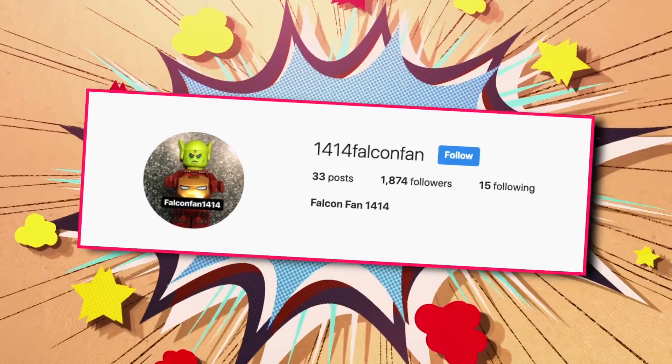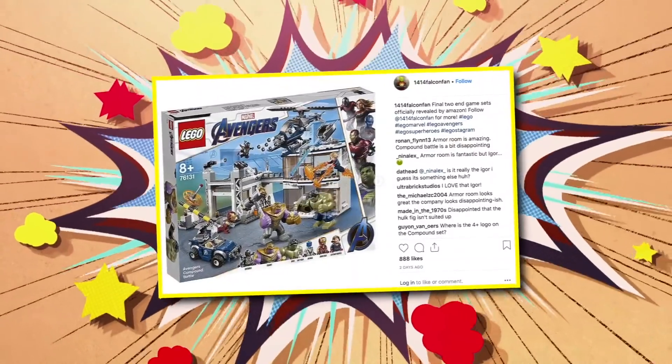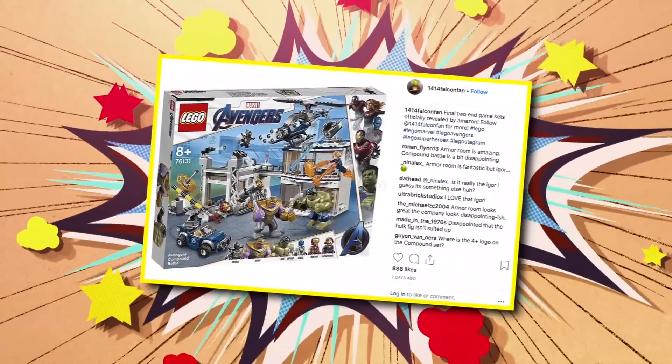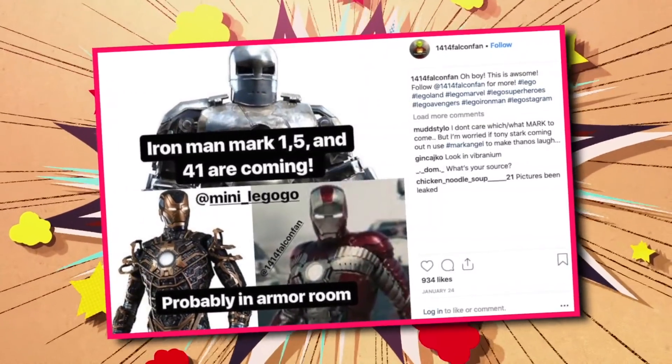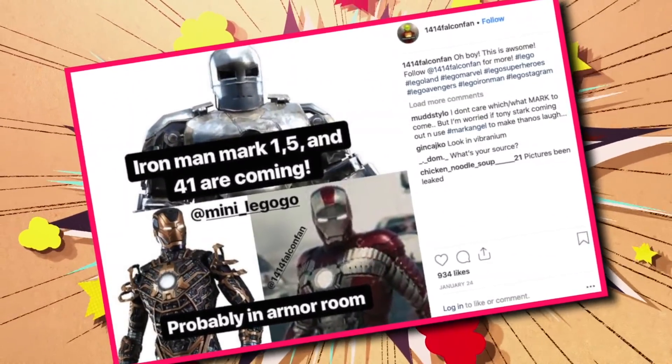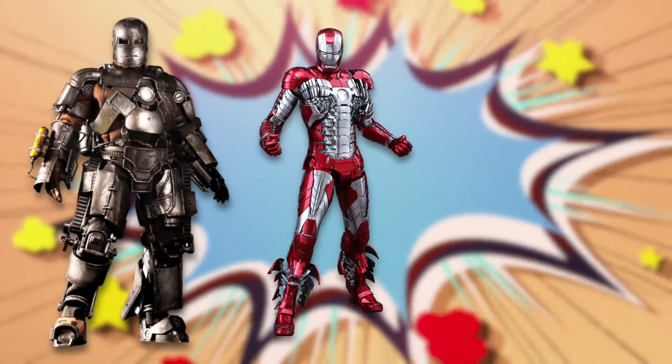This particular leak comes from Instagram user 1414FalconFan, who has a history of getting early access to Lego sets before they hit shelves. Apparently they got their hands on one which reveals three different Iron Man suits for Tony to wear during Endgame. Although we didn't get to see the photos of the Lego armor, we know that they're probably Mark 1, Mark 5, and Mark 41.